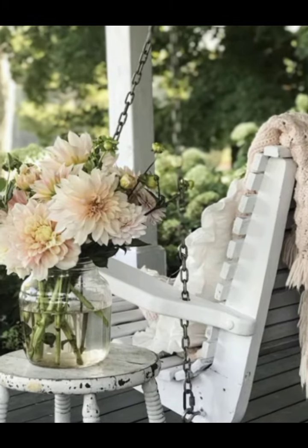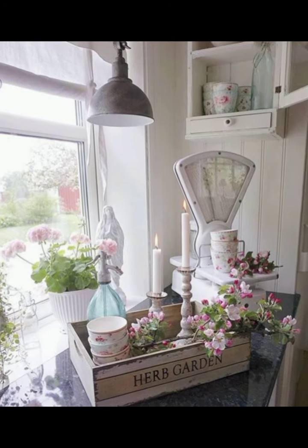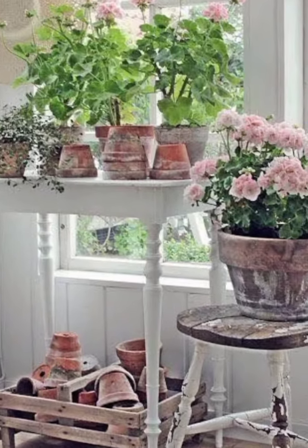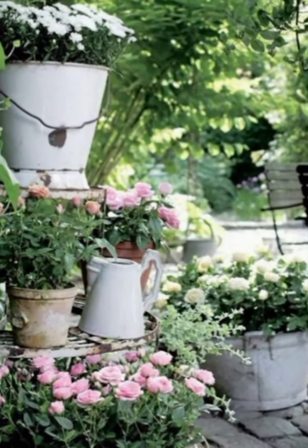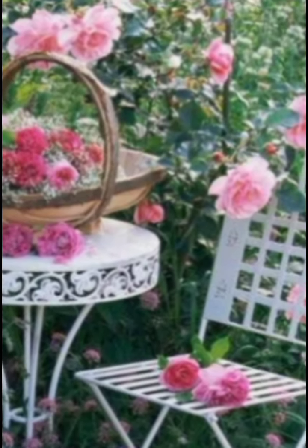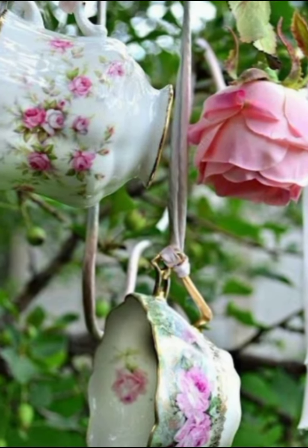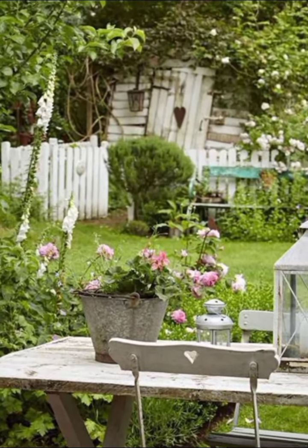For seating, opt for a plush, overstuffed sofa in a pale shade, adorned with a mix of floral and striped cushions. Add a few cozy throws in pastel colors to enhance the springtime feel. To complete the look, include vintage-inspired accessories such as a distressed mirror, an antique clock, and an assortment of picture frames with sepia-toned family photos. A vase of fresh spring flowers like tulips or daisies on the coffee table will add a splash of color and a touch of nature to your living room.